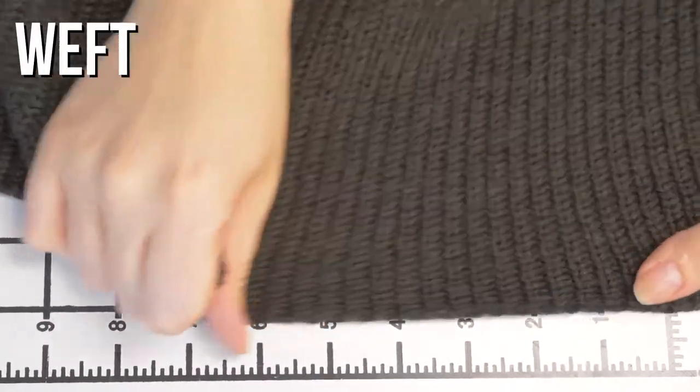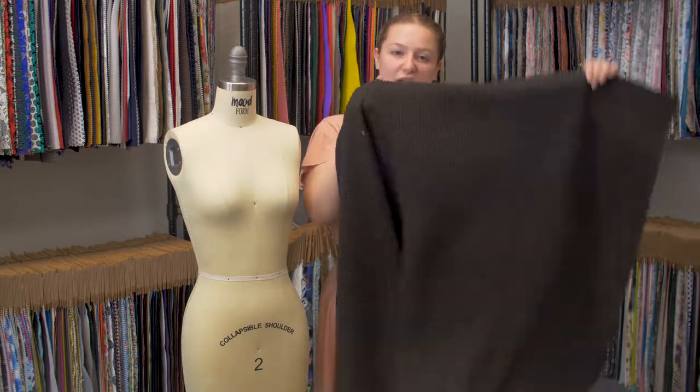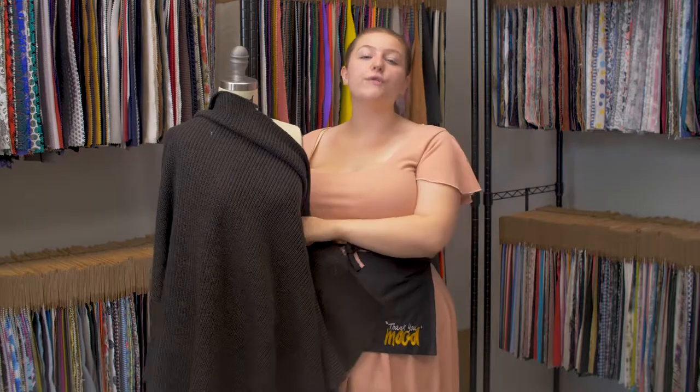It has four-way stretch and is just slightly sheer when stretched, with a heavy relaxed drape. This would make a really lovely mock neck sweater worn over an ivory turtleneck and an A-line skirt.